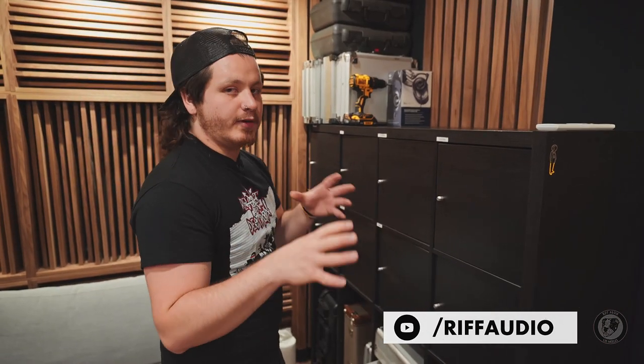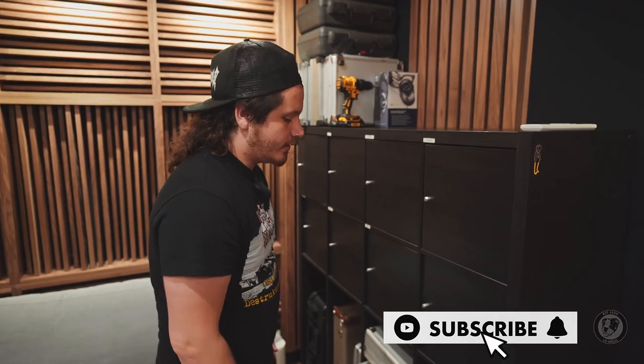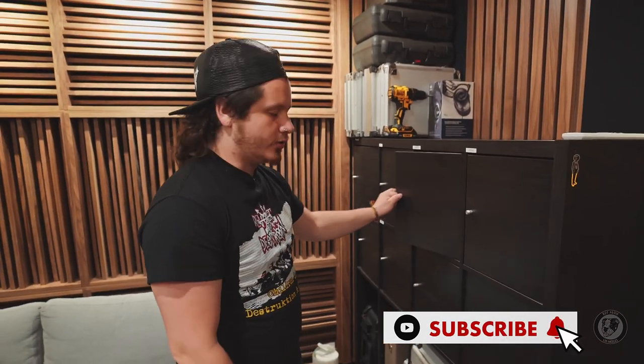As an audio engineer, I feel like your microphones are the type of brushes that you use to paint your picture. I have a very strange selection of microphones, but I also have the staples that everyone wants to use. I'm going to show you guys some of my favorites. Let's go ahead and dive into our condensers first.